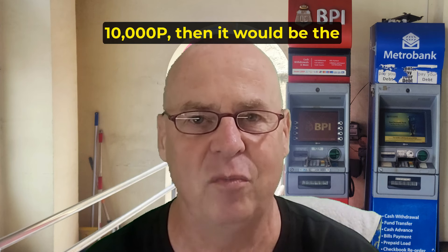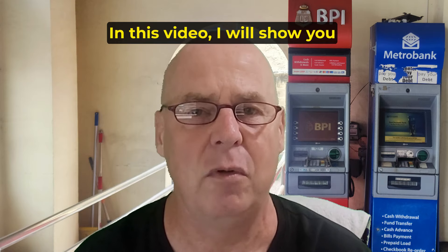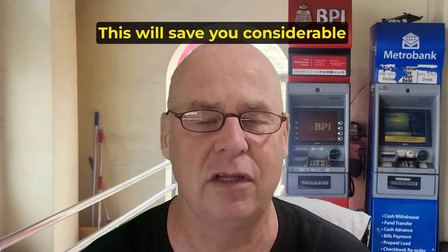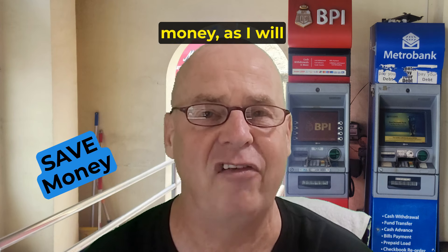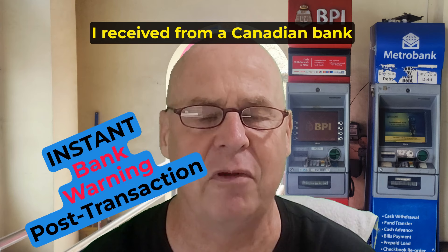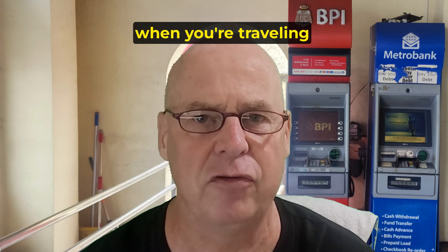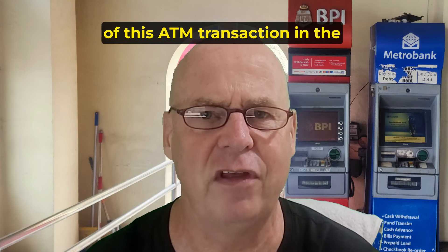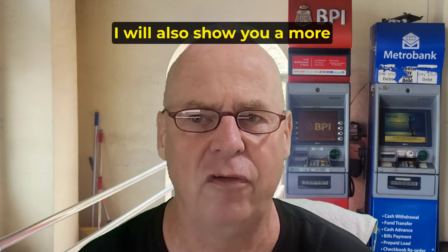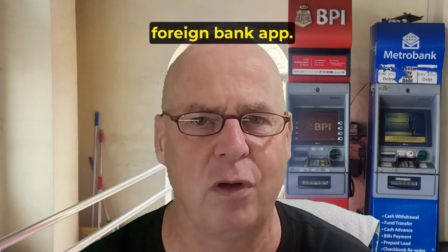Unless you are only withdrawing 10,000 pesos, then it would be the same 250 peso fee. In this video, I will show you what buttons to push, and more importantly, what buttons not to push during your transaction. This will save you considerable money, as I will clearly demonstrate. I will also show you what it looks like in my foreign bank account, and the instantaneous warning I received from my Canadian bank following this transaction, which is a great service when traveling or living abroad. I will show you the total cost of this ATM transaction on my Canadian account, and also a more cost-efficient method right on your foreign bank app.